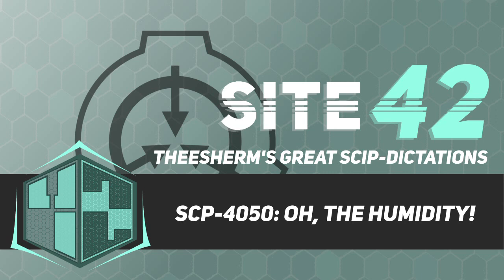Notably, these cadavers are an identical genetic match to the [REDACTED] family, the members of which are both alive and currently residing within SCP-4050.